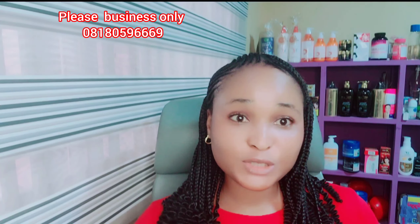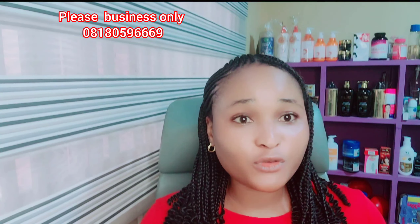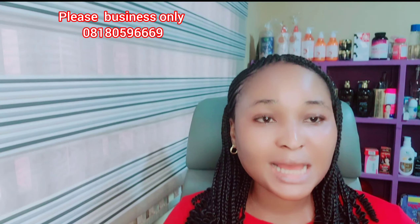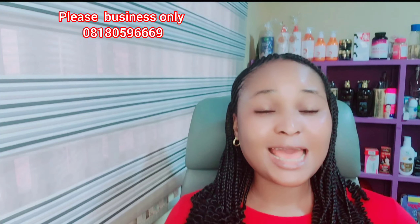To my returning subscribers, thumbs up to you guys — I'm grateful for you guys. Thank you so much for coming back to watch my video. I appreciate everyone who purchases from me; I don't take your love for granted at all. So let's dive into today's video.